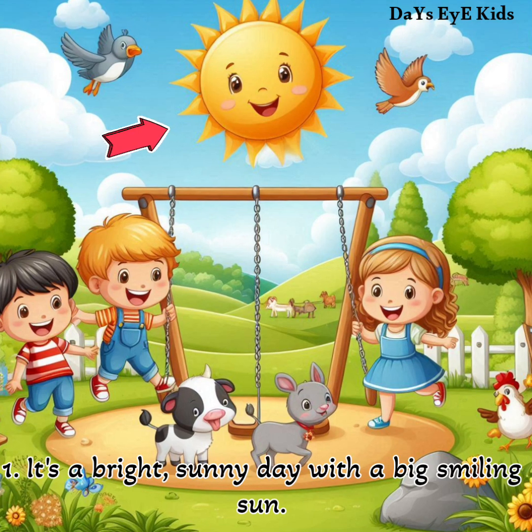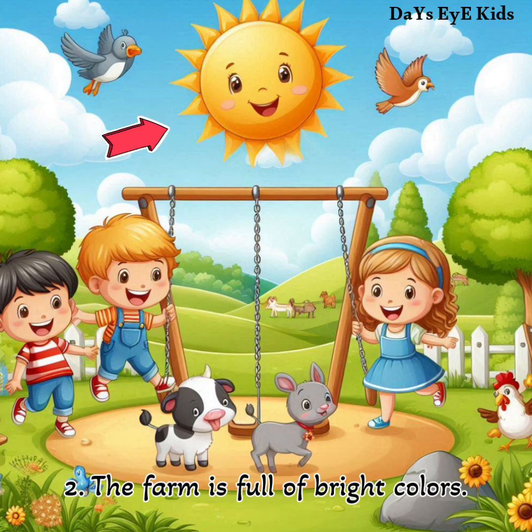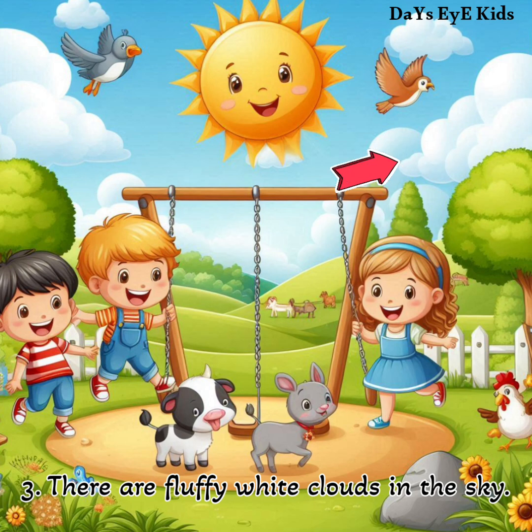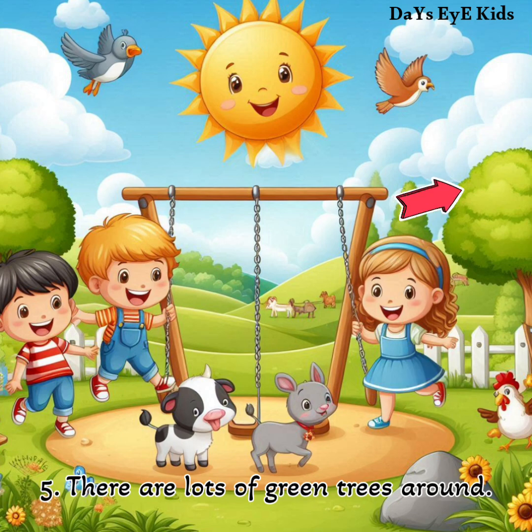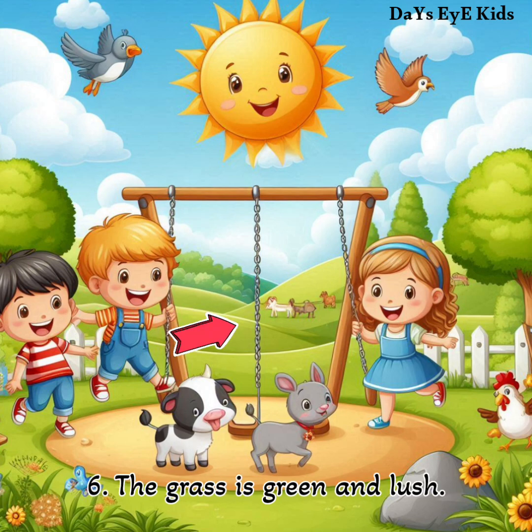It's a bright sunny day with a big smiling sun. The farm is full of bright colors. There are fluffy white clouds in the sky. A white fence is around the farm. There are lots of green trees around.